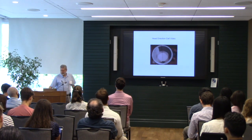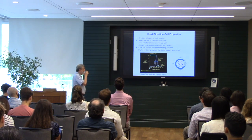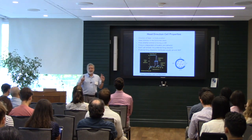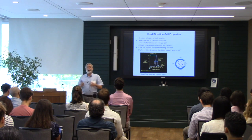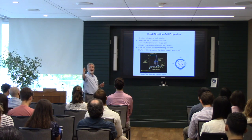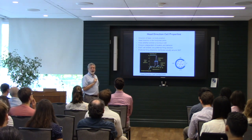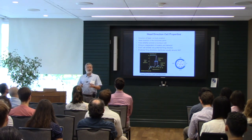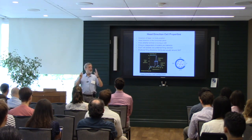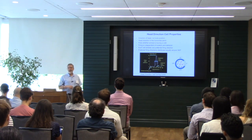Head direction firing is based on the direction of the animal's head, not its body position. If you're recording from a west cell, the animal's body could be facing a different direction, but as long as the head is facing west the cell fires. Conversely, if the head turns away from west even while the body faces that direction, the cell shuts off — it's totally dependent on the directional heading of the animal.